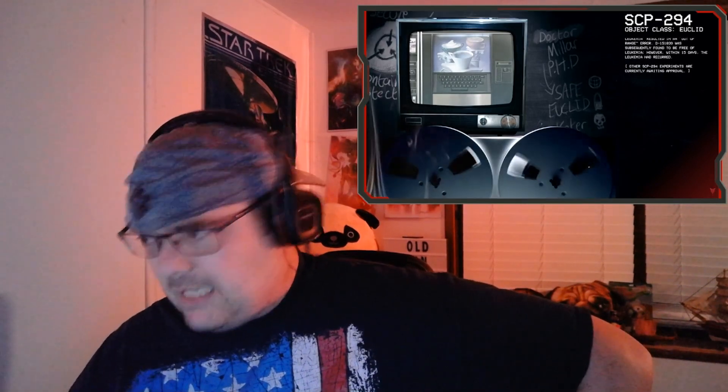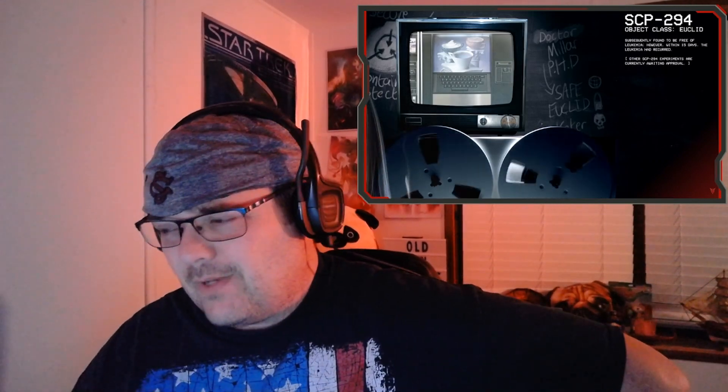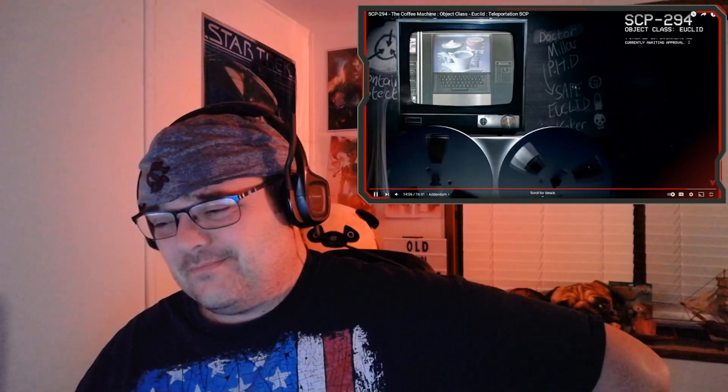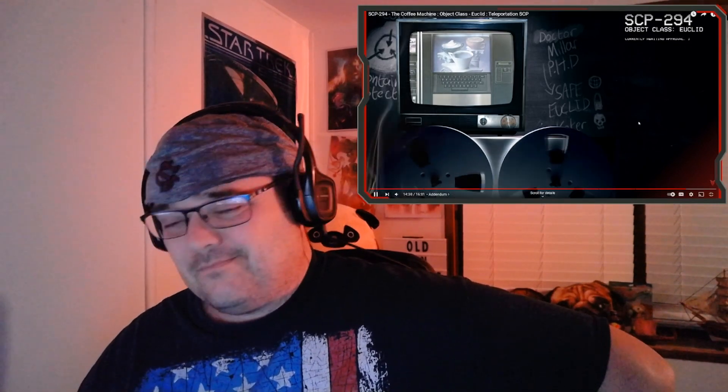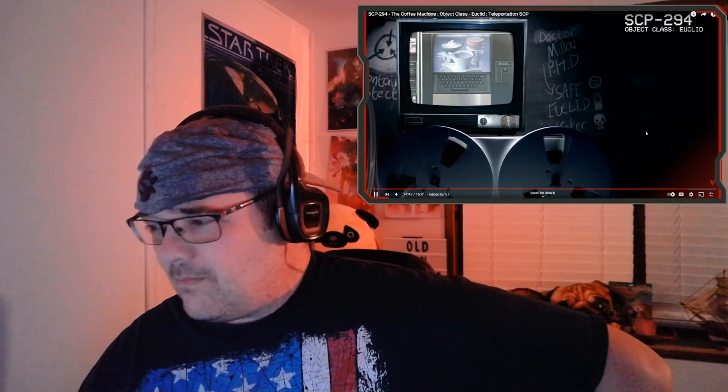Keep doing it! Other SCP-294 experiments are currently awaiting approval. This is one of those fun SCPs — it's not creepy. You can look forward to a future lecture with a lot more experiments. I know you guys love that. I think that about does it for today. Thank you very much for listening, if indeed you still are, and you are all dismissed. Goodbye.